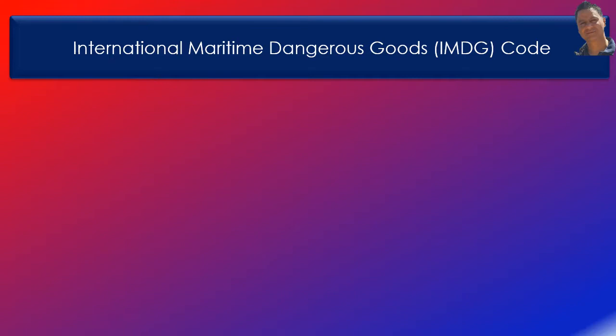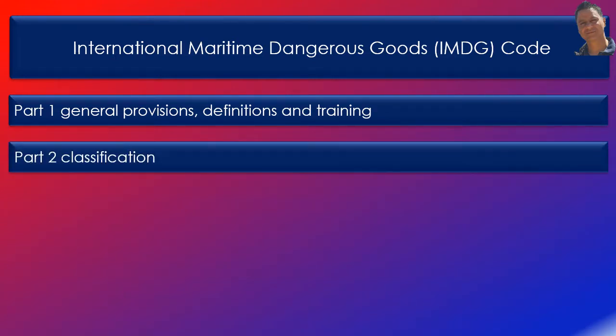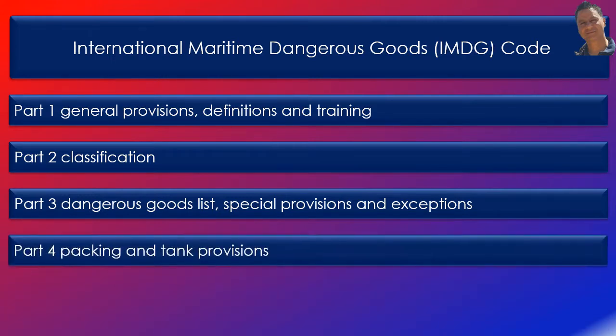The IMDG code is divided into seven parts, each containing further chapters. Part 1 contains general provisions, definitions and training. Part 2 contains classification of dangerous goods. Part 3 contains the dangerous goods list, special provisions and exceptions.